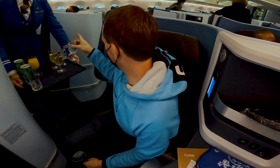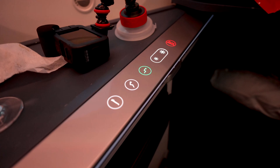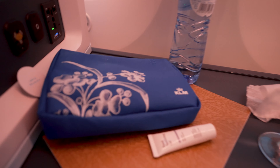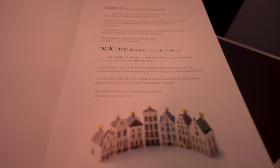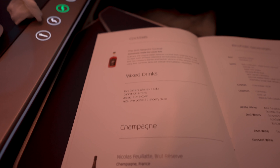I was offered a pre-departure drink and chose water to stay hydrated. Later on we'll check out the amenity kit, but first let's take a look at the menu for today's dinner service — feel free to pause if you'd like a closer look.